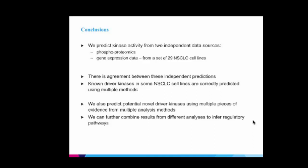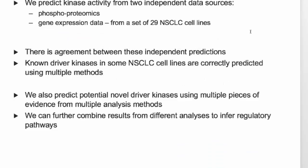In conclusion, we predict kinase activity from two independent data sources, show agreement between these predictions, and are able to identify driver kinases using multiple methods. We can predict potential new driver kinases using multiple pieces of evidence, and we can further combine results from these different methods with the previous analytical methods to infer regulatory pathways in these different cell lines.